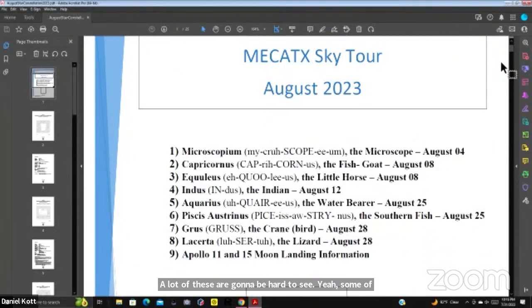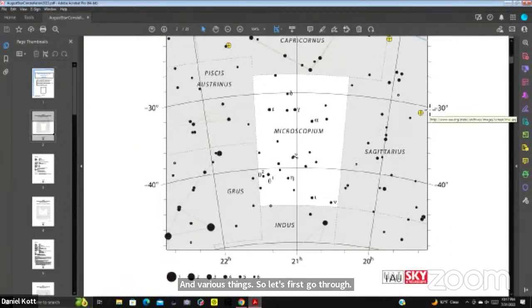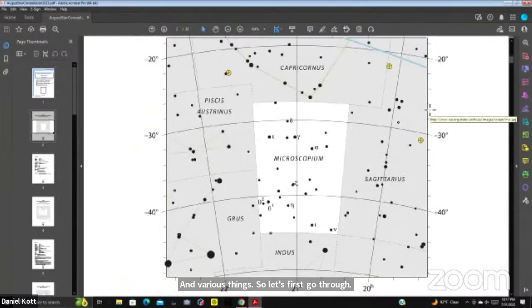These constellations come from a book published for Union Constellations by Cambridge Press. The first one, August 4th, is Microscopium — some of the newer constellations named after modern-day items. Here in Central Texas we can't see anything below minus 59 degrees, so some of these calculations we will not be able to see. We'll go quickly through since we're primarily interested in Texas followers.